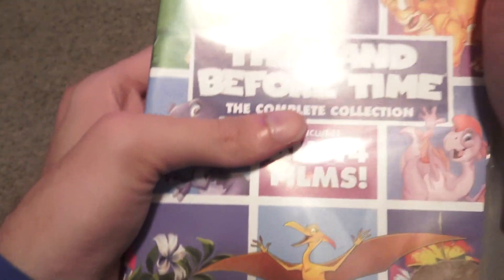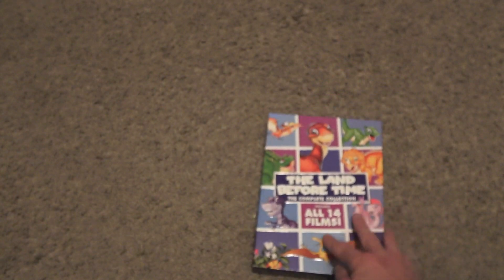And yeah, so that is my unboxing of The Land Before Time: The Complete Collection of all 14 films. I hope you guys liked this unboxing video — make sure to give it a thumbs up and comment, and don't forget to subscribe. See you guys next time! Bye!